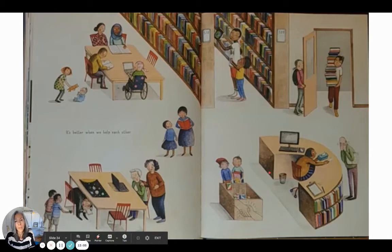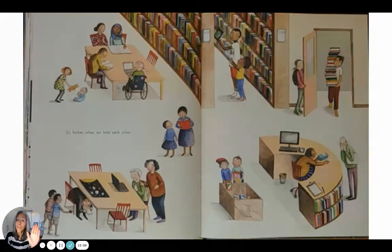It's better when we help each other. I'll give you a moment just to look at all the help going on in this picture. So much help! Holding the door open, she can't reach, playing with the baby, looks like they might be reading together, looks like she might be helping someone with their computer.